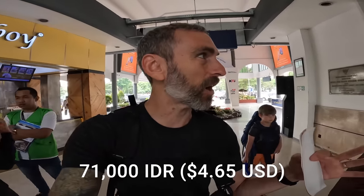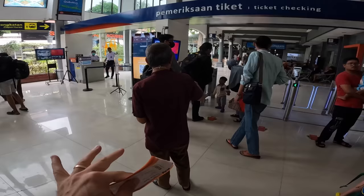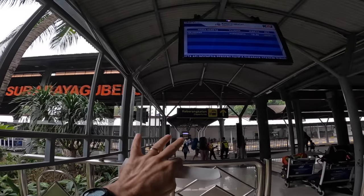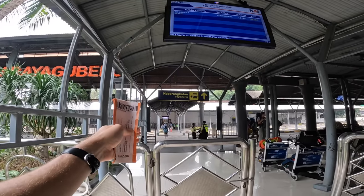Snacks came to 71,000 rupiah. Now we're back and need to figure out which terminal to go to — looks like there are six terminals. Going through a bit of security here. We got through — those guys were really sweet, scanned our tickets, and told us Track 6. Very helpful. It looks like Track 6 is first and then five, four, three, two, one all the way down.